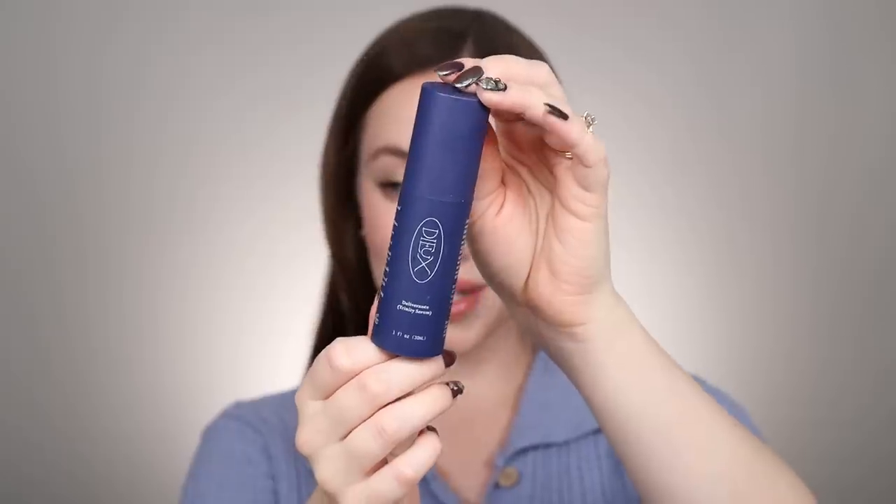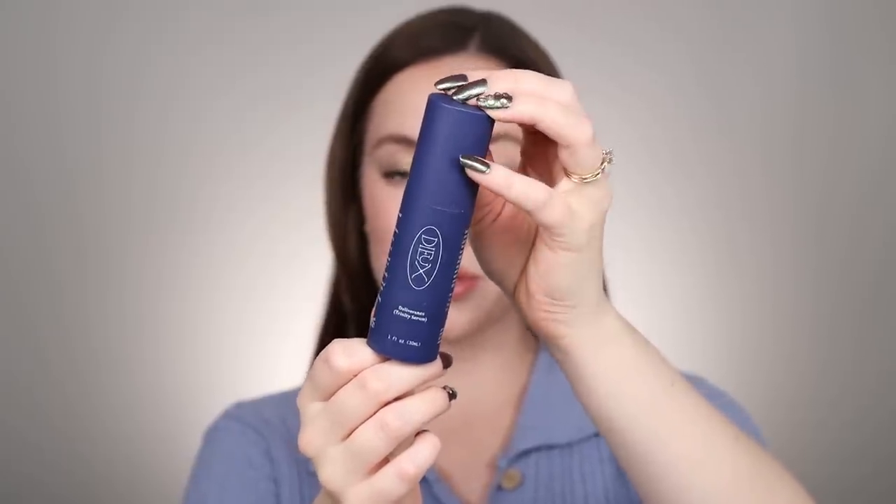This might be my favorite serum discovery of the year — this is called the Dew Deliverance Trinity Serum. When in doubt I use this because it just does so many good things to the skin. Every single time I used it I would wake up and my skin would look significantly better in the morning. It's phenomenal. I will never not have this in my collection — I absolutely love this serum so much.